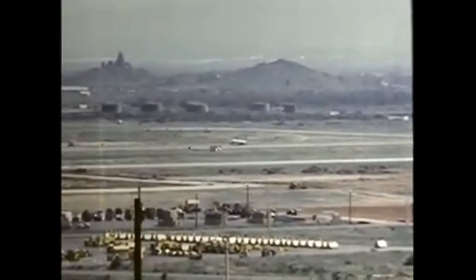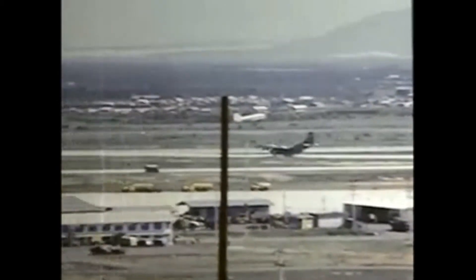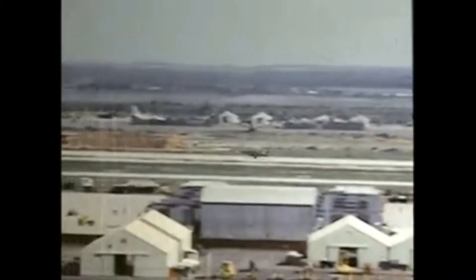We see two F-100s taking off while the C-123 holds for a midfield takeoff. Notice the Cham Temple in the far background. The F-100 and B-57 can also be seen here. The aircraft in the overhead pattern is an OV-10, one of the aircraft used for forward air control duties.